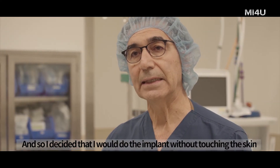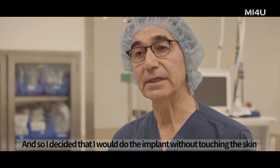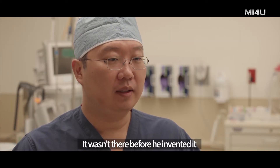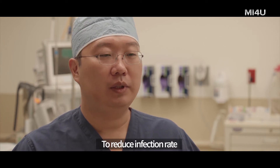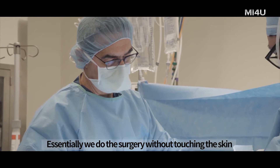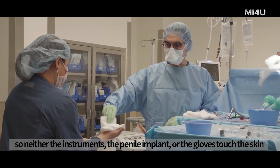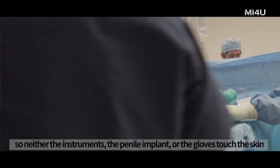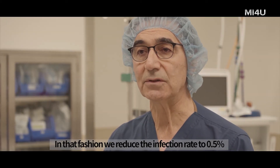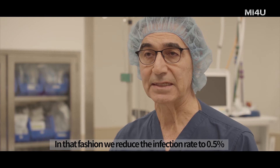So I decided that I would do the implant without touching the skin — it wasn't done before, he invented it — to reduce the infection rate. Essentially, we do the surgery without touching the skin. Neither the instruments, the penile implant, nor the gloves touch the skin. In that fashion, we reduce the infection rate to zero point five percent.